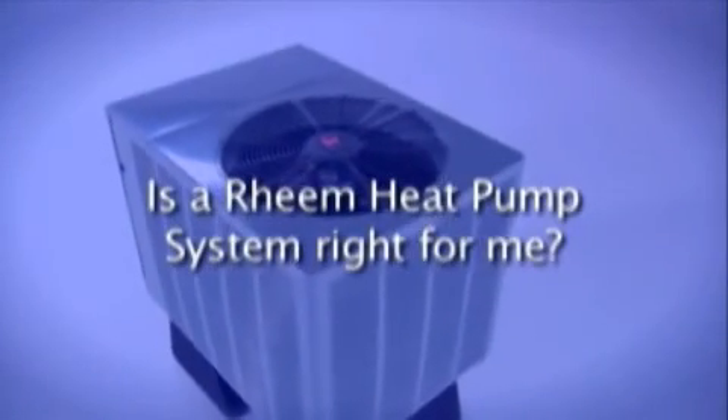Is a Rheem heat pump system right for me? A product that can both cool and heat your home year-round would seem the most sensible solution. It makes sense to have one system that is environmentally friendly and saves you money on utility bills. However, many things need to be considered before purchasing a heat pump system. Where you live plays a huge role — heat pump systems generally operate most efficiently in moderate climates.